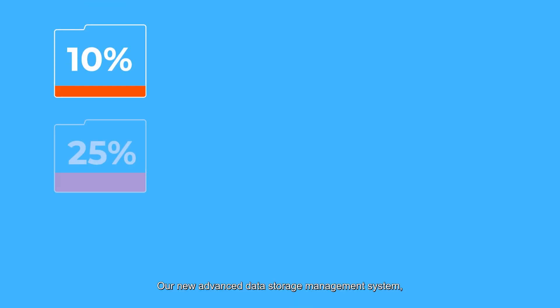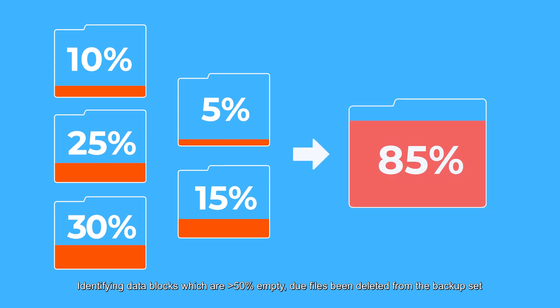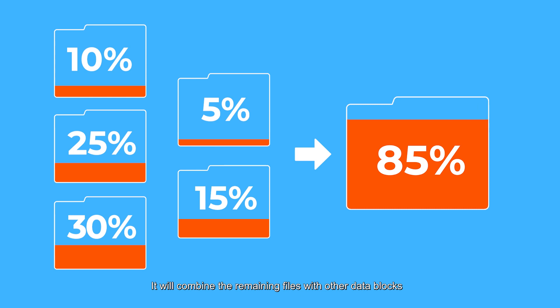Our new advanced data storage management system will automatically free up more storage space by identifying data blocks which are more than 50% empty due to files being deleted from the backup set. It will combine the remaining files with other data blocks.